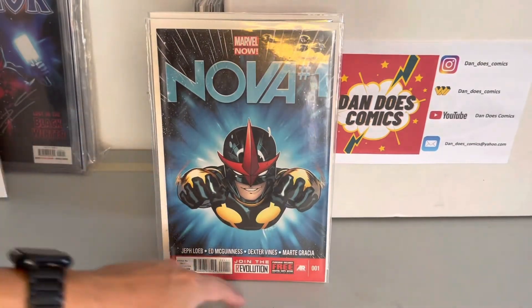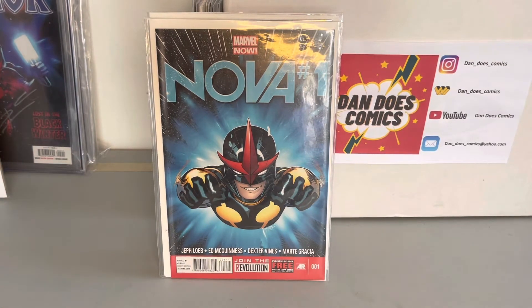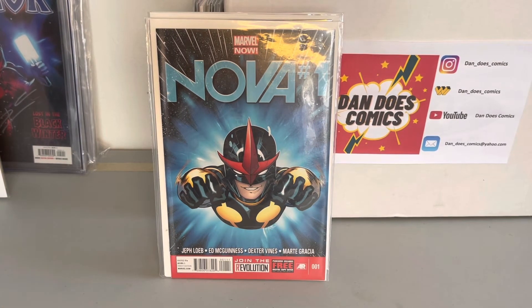And then I picked this one up at a comic show — Nova number one. This is the first solo book with Nova, the Sam Alexander Nova. It's the first appearance of Jesse and Eva Alexander, which are his parents, and the first appearance of Kaylin Alexander, which is his sister.